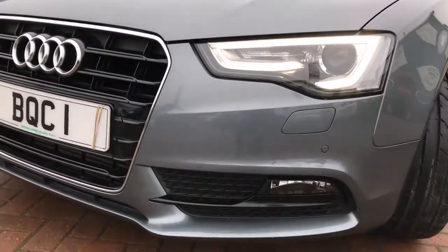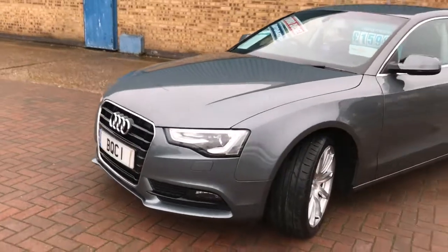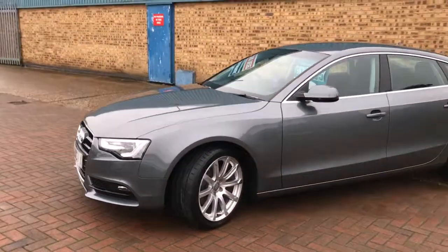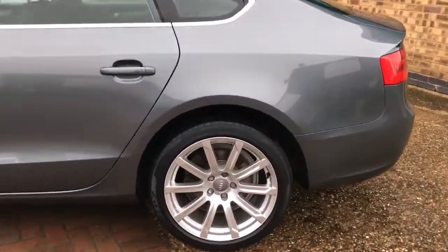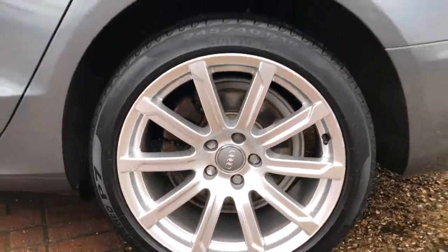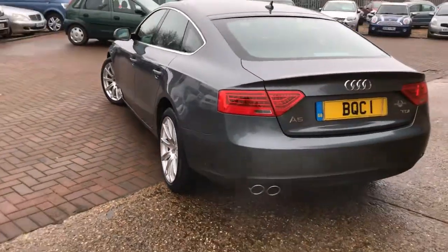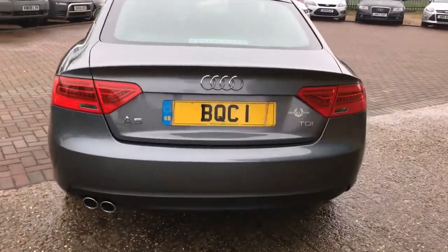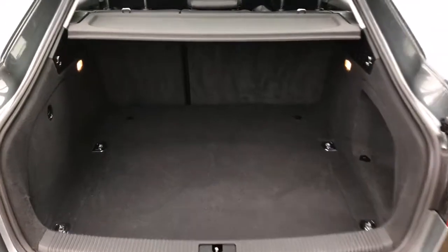It features LED daytime running lights, front fog lights, and front parking sensors. It has 18-inch alloy wheels, £120 a year road tax, rear parking sensors, and twin chrome exhausts.